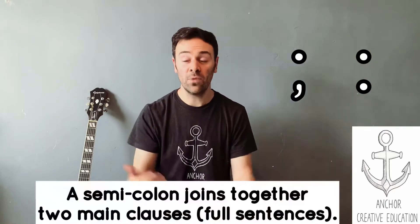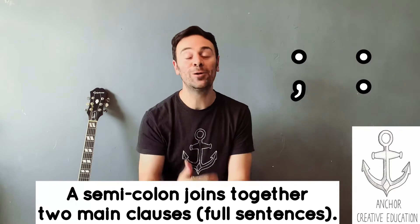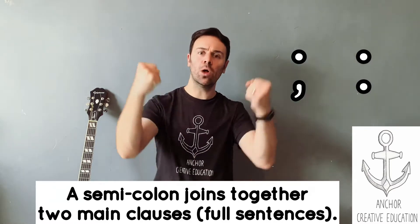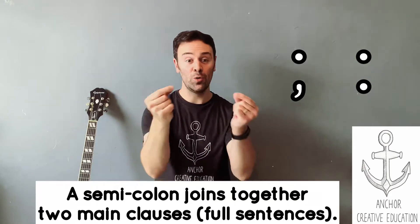What does a semicolon do, George? A semicolon joins together two main clauses. What's a main clause? A main clause is a sentence which makes sense on its own. So a semicolon is a very powerful piece of punctuation. Not many pieces of punctuation can do this, but it can join together two sentences.